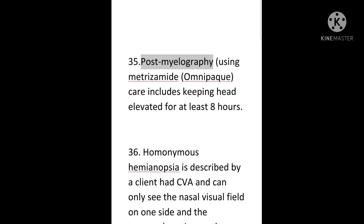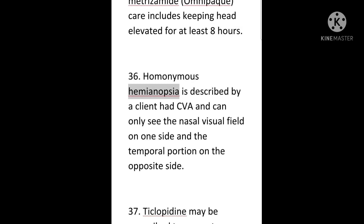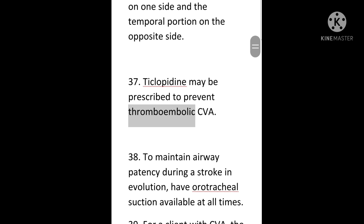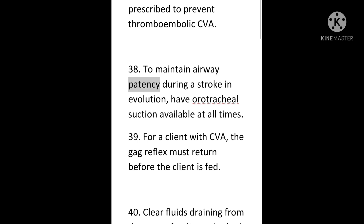35. Post-myelography using metrizamide or omnipaque, care includes keeping the head elevated for at least 8 hours. 36. Homonymous hemianopsia is described by a CVA client who can only see the nasal visual field on one side and the temporal portion on the opposite side. 37. Ticlopidine may be prescribed to prevent thromboembolic CVA. 38. To maintain airway patency during a stroke in evolution, have orotracheal suction available at all times.